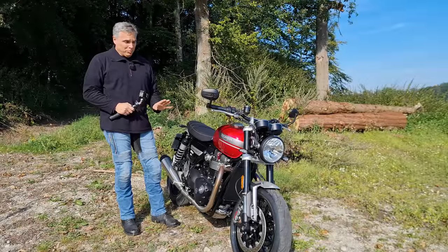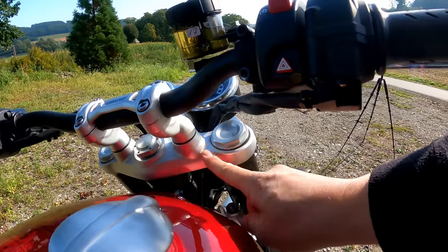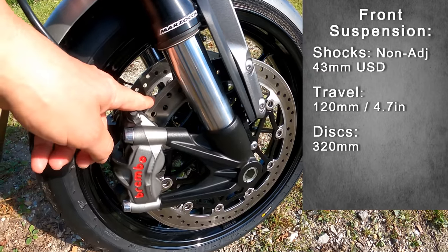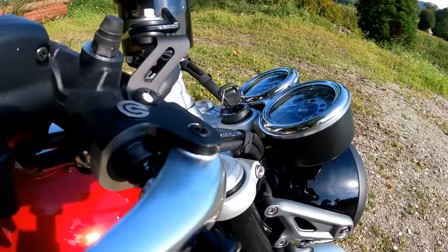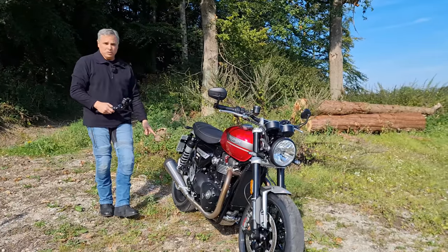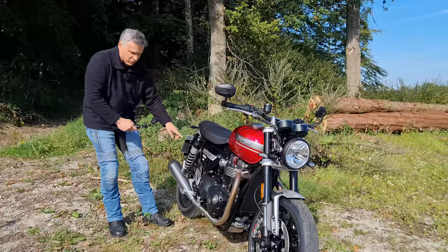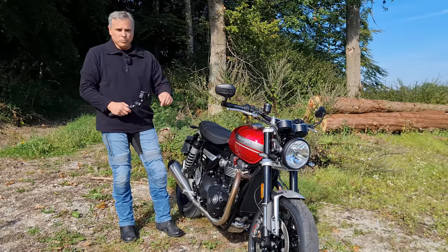Let's come up to the chassis. You can see this fork and triple clamp has changed — this used to be black, now it's all anodized aluminum. You have your upside-down Marzocchi forks there: 120mm of travel, a 320mm disc, and the M50 monoblocks. Brembo also on the rear — two-piston Nissin floating 220mm discs. The chassis is the same as last year, although they've adjusted it to compensate for the stiffer, more performance-oriented Marzocchis.